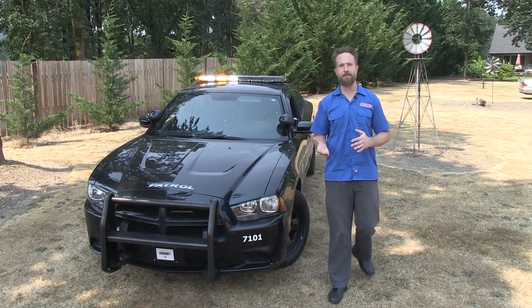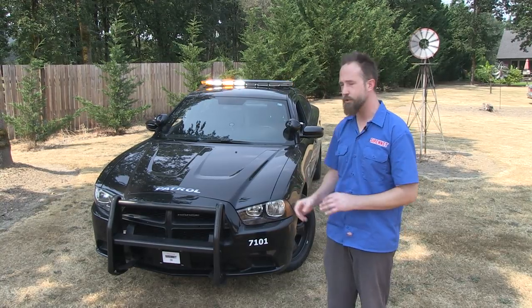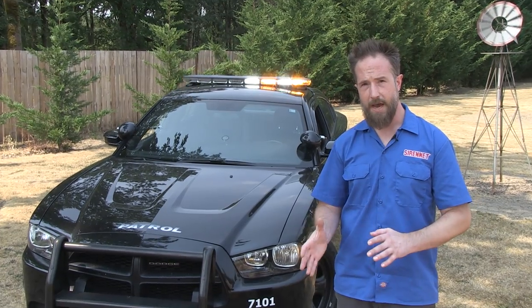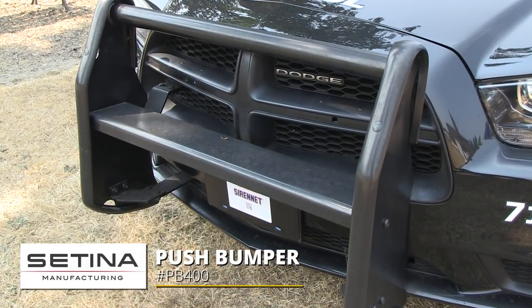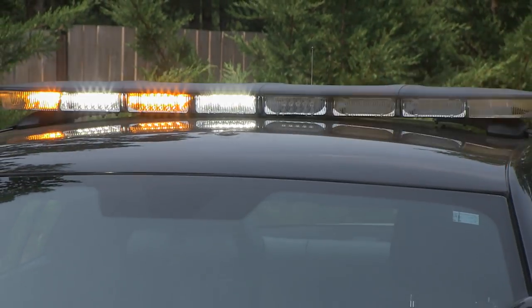We're here at StarCars, where the guys have just finished dressing up a Dodge Charger going into security services. The vehicle itself has already seen action, but now with a fresh graphics package, a Satina PB400 to accessorize the front end, and the nice streamlined output of SoundOff Signal and their N-Force overhead light bar, the car is ready to go.